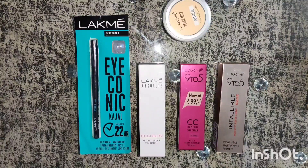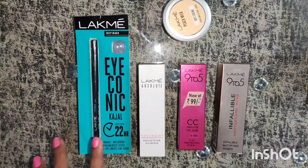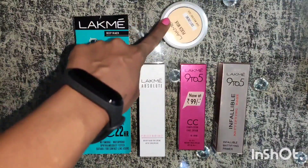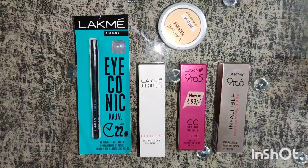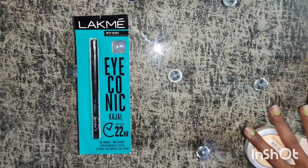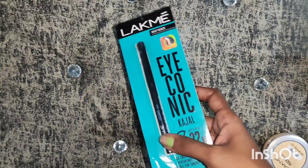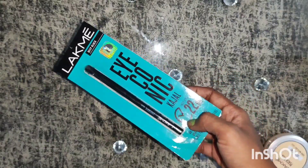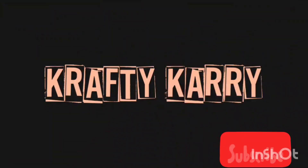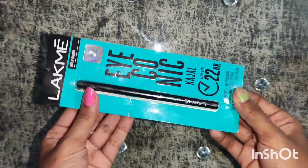Hello, hi and welcome back to my channel. Karishma here. I am coming up with a product review, and this is my first top 5 products of Lakme which are coming under 500 rupees in your budget. Today I will start with the Lakme Iconic Kajal. You can purchase this product directly from the link mentioned below on Amazon.